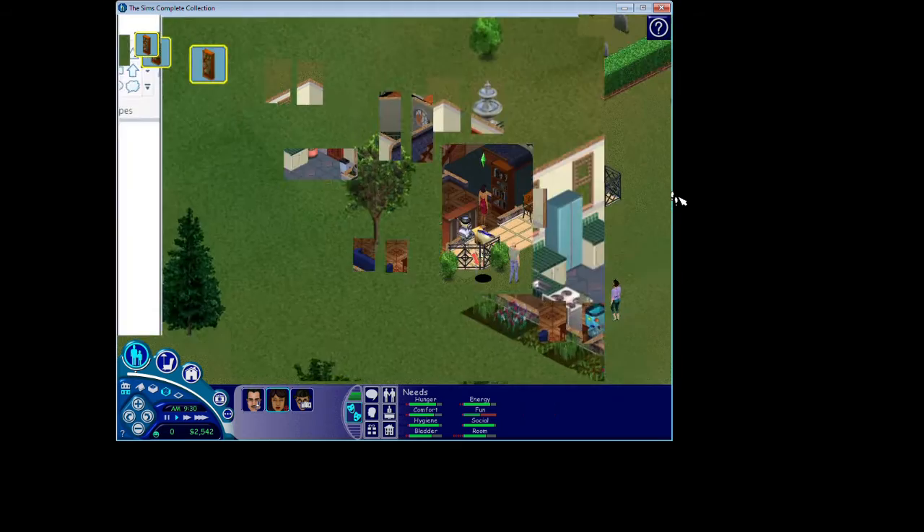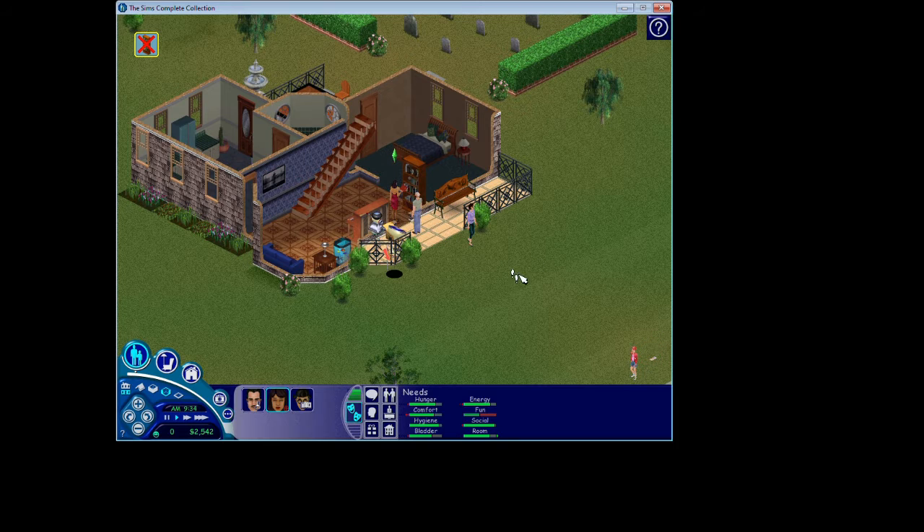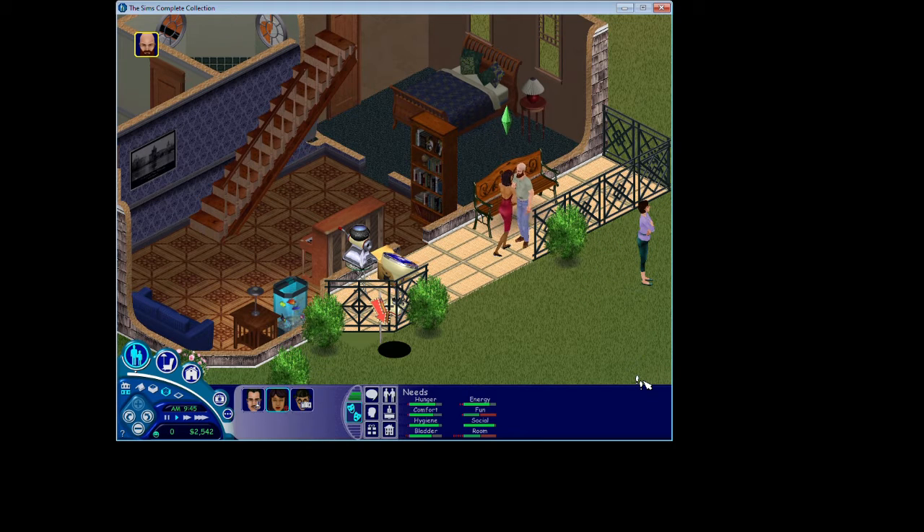Once everyone left for school and work, the welcome committee arrives. Bella's still home because she doesn't work. She gets to meet Bob and Betty — they are the family from the tutorial. I did the tutorial offline just because I already kind of know the Sims; the tutorial is maybe five minutes. We're going to greet Bob first and then greet Betty, who I'm assuming is his wife in this game.